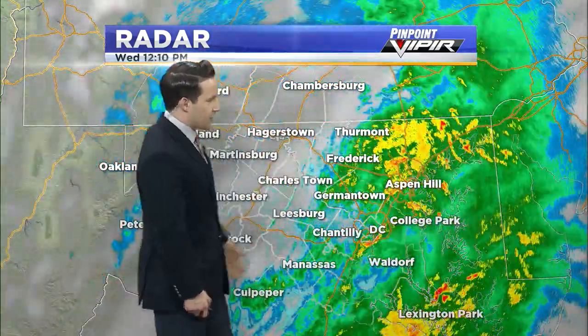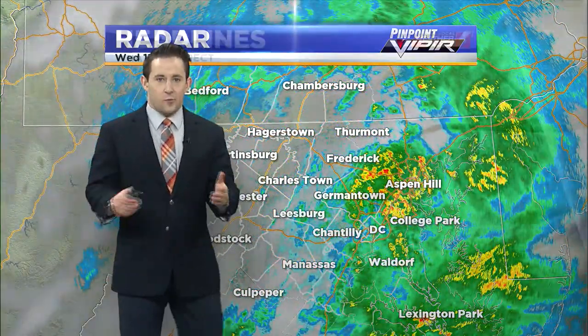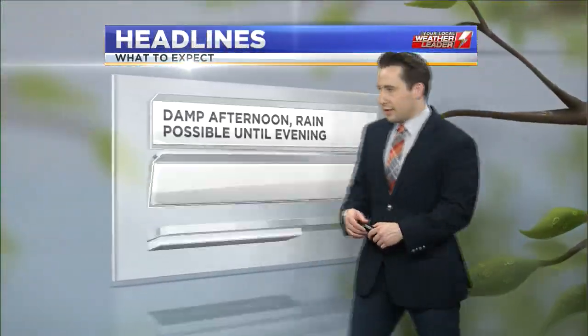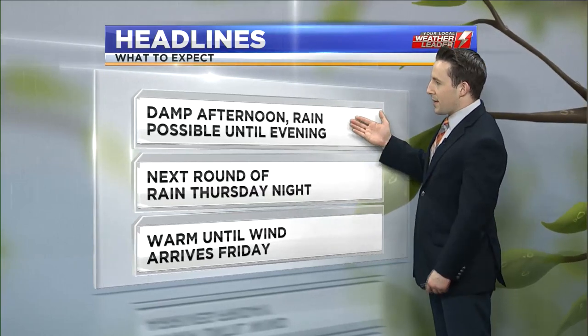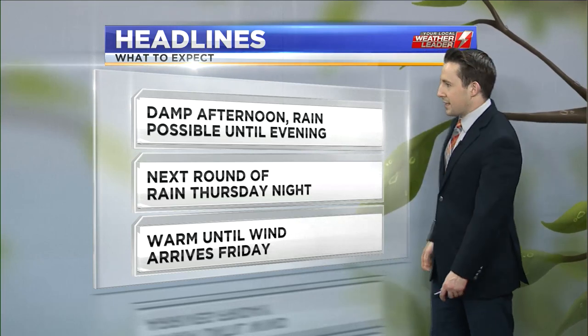Through Montgomery County, Frederick County, and a little bit there into Loudon and Fairfax County, that's where the rainfall is still continuing. So it's going to remain pretty damp out there and we'll still have that rain possible to the east at least through the evening time.